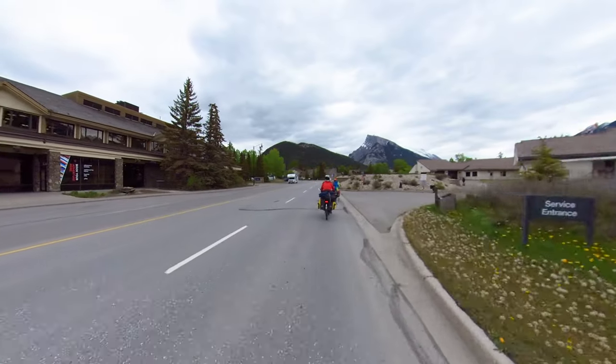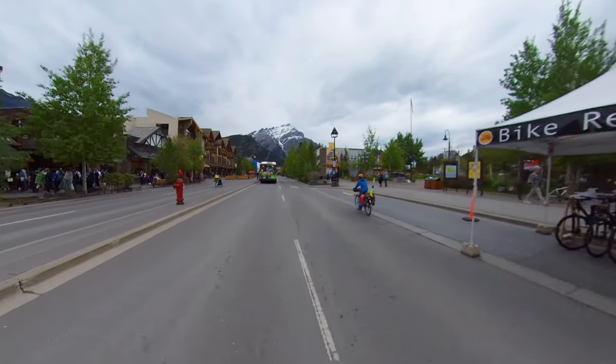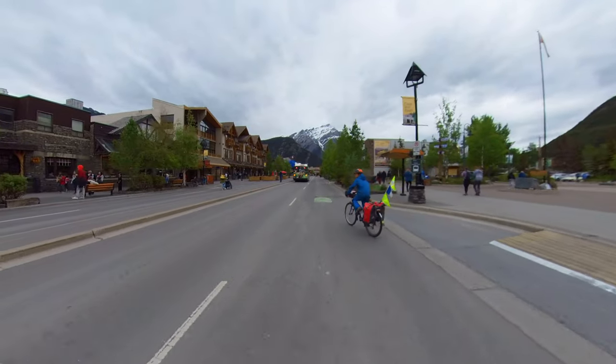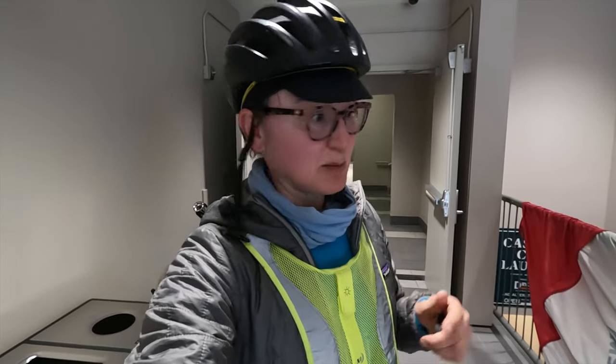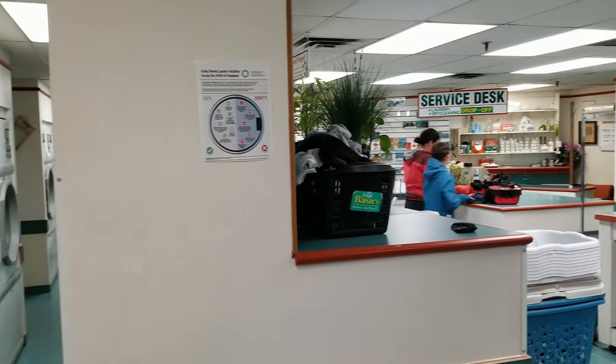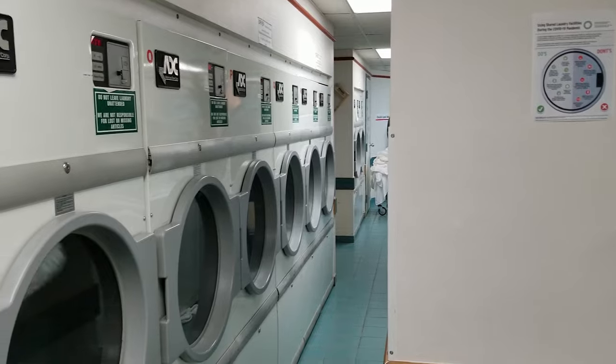On our arrival in the village of Banff, we had two tasks: find a laundromat to wash and dry everything, and find a grocery store to restock on food. I set up camp in the middle of what seems like a shopping complex. The laundry place was downstairs — we did laundry, I dried my sleeping bag, I dried my clothes, so check for both of those.